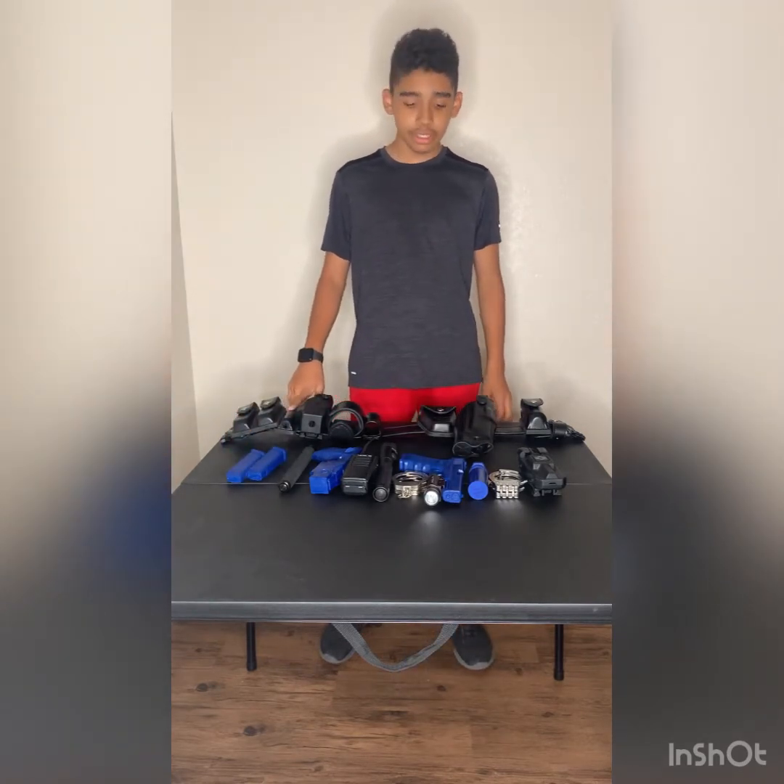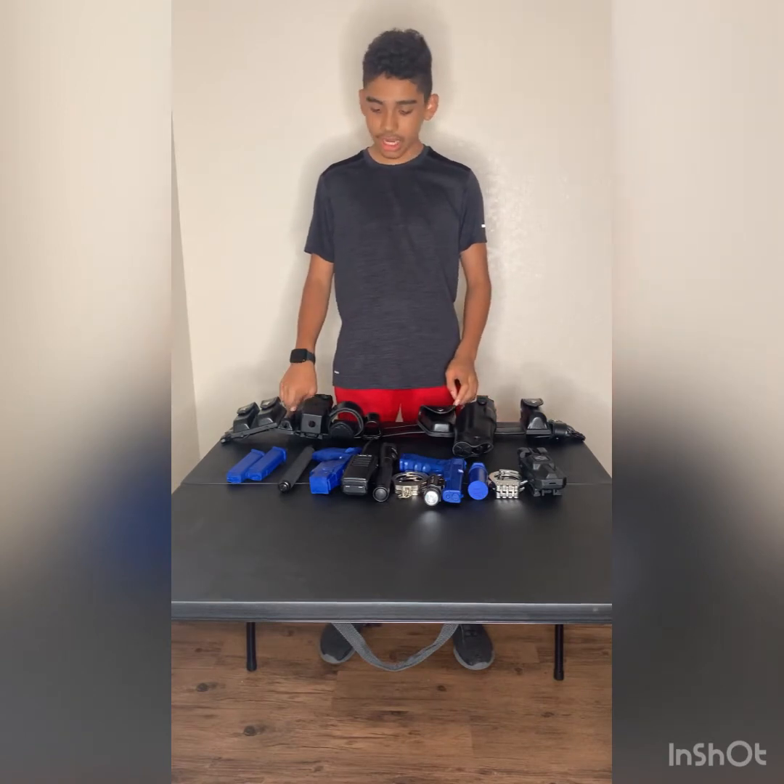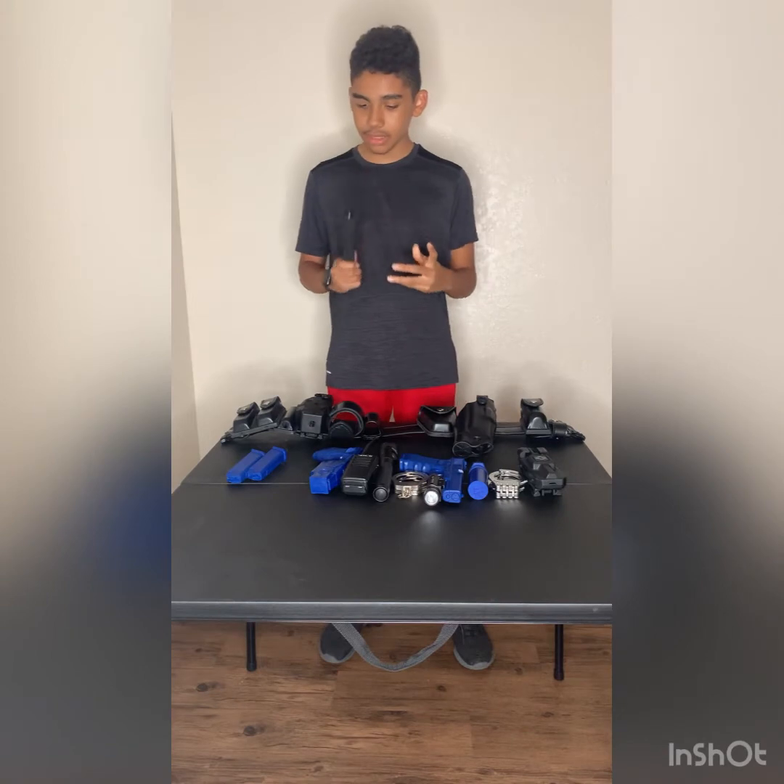I moved my baton holster to this side because I didn't like it behind my gun. This is my real baton — I'm thinking about getting a training baton, so that's going to be a good thing.